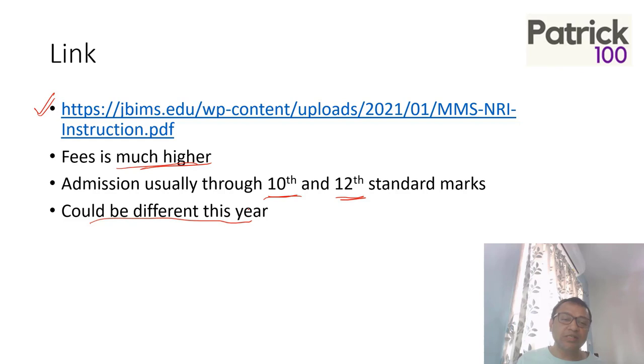My suggestion is that anyone who is even remotely eligible should just fill the form. Then later on, contact JBIMS, find out what documents are required, and try to fill the form as fast as possible. If you have anything related to NRI status where you can apply, just go ahead and apply. You can go to the website for more details to help you fill the form.